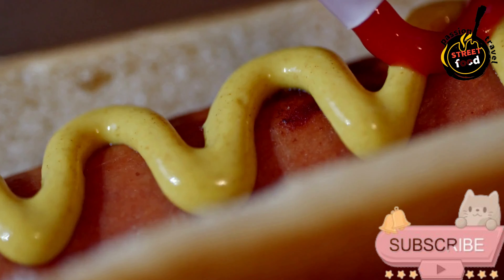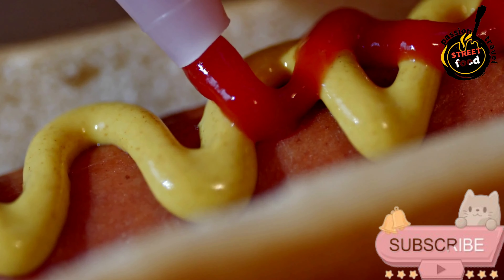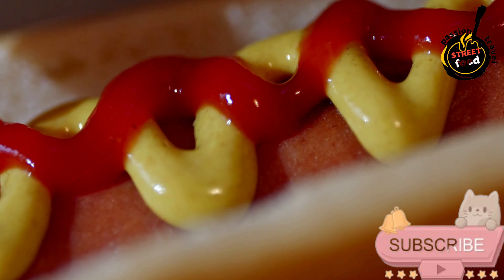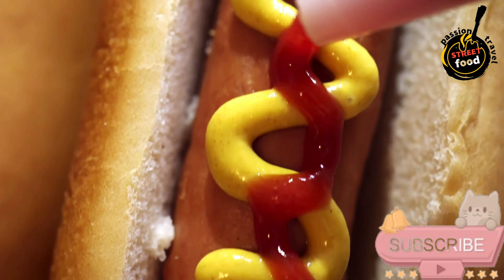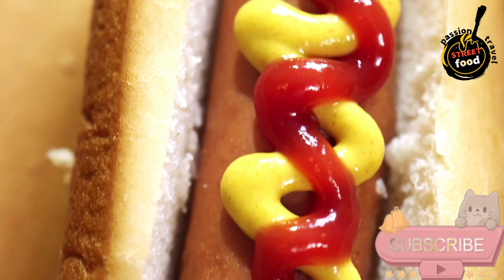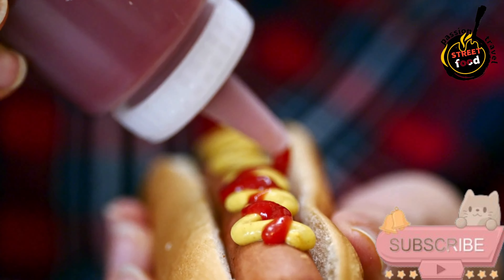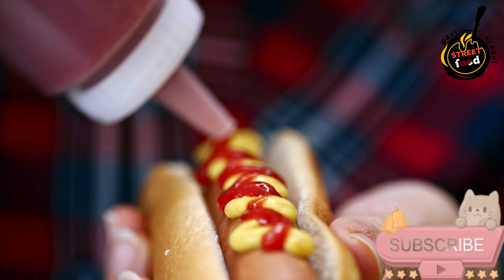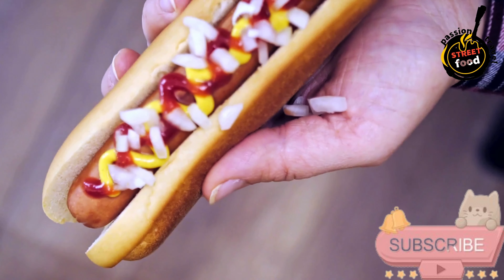Toast the buns: heat a tablespoon of butter in a skillet or on the grill, then place the buns cut-side down until golden brown and slightly crispy. Assemble the hot dog: place the cooked hot dog in the toasted bun. Spoon a generous amount of warm sauerkraut over the hot dog. Drizzle with a mix of Dijon mustard and yellow mustard, or adjust to your taste. For a little sweetness, add a tiny bit of honey to the mustard mix. For optional gourmet toppings, add caramelized onions, pickled jalapeños, or fresh herbs. You can also melt Swiss or cheddar cheese on the sausage before assembling for a richer flavor.